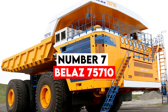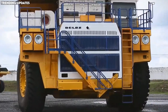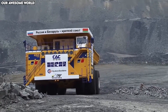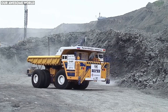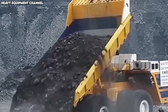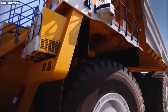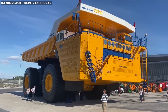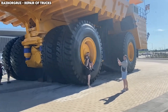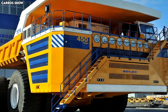Number 7: Belaz 75710. In the world of haul trucks, nothing compares to the Belaz 75710. Built in Belarus, this monster is officially the largest and highest-capacity mining truck in the world. It requires not one but two 16-cylinder diesel engines just to move, together producing over 4,600 horsepower. The truck can carry an unparalleled 450 tons of payload — more than the weight of an entire Boeing 747. Its dimensions are mind-bending: nearly 67 feet long, 26 feet tall, and weighing around 360 tons empty. Its turning radius is surprisingly nimble thanks to an innovative dual-axle steering system that allows both front and rear wheels to pivot — essential for maneuvering inside narrow mine roads.